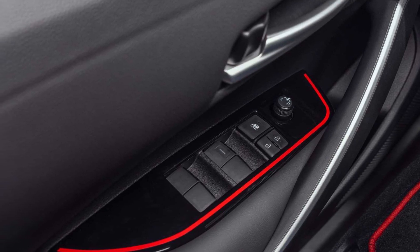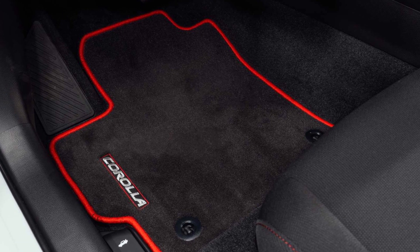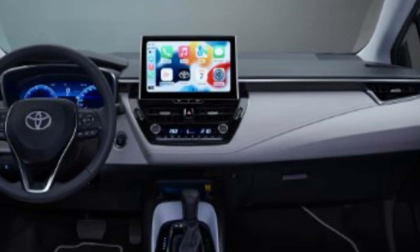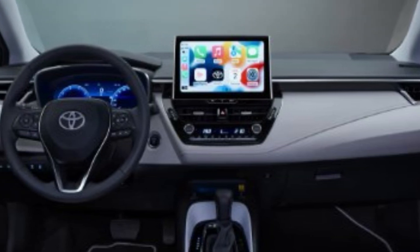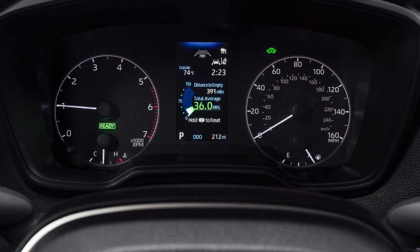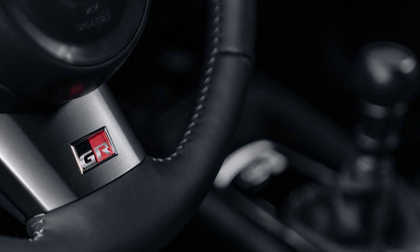All 2023 Toyota Corollas include an 8-inch touchscreen, Apple CarPlay, Android Auto, navigation, an analog gauge cluster, HD radio, satellite radio, a six-speaker stereo, the Hey Toyota Virtual Assistant, a Wi-Fi hotspot, Bluetooth, four USB ports, automatic climate control, and remote keyless entry as standard equipment.